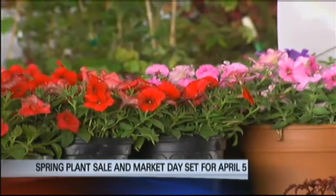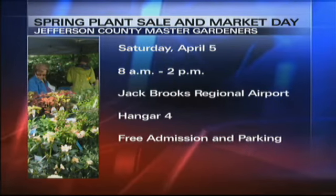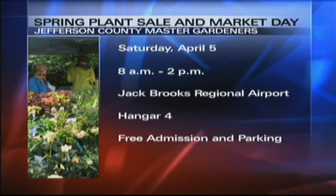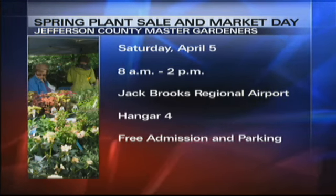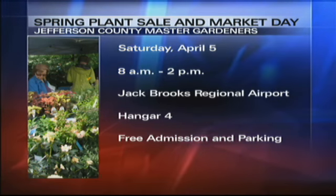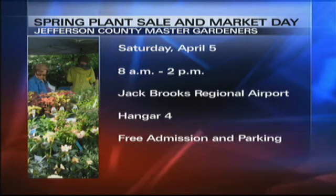It's a week from Saturday, April 5th, 8 to 2 at the airport, hangar number 4. There's lots of signage out there so you can't get lost — just follow the line of cars. That's April 5th, not this Saturday but next Saturday. Get there as early as you can if you want the good plants. Admission and parking are free, and the plants are priced very reasonably because we want people to have the plants in their yard.